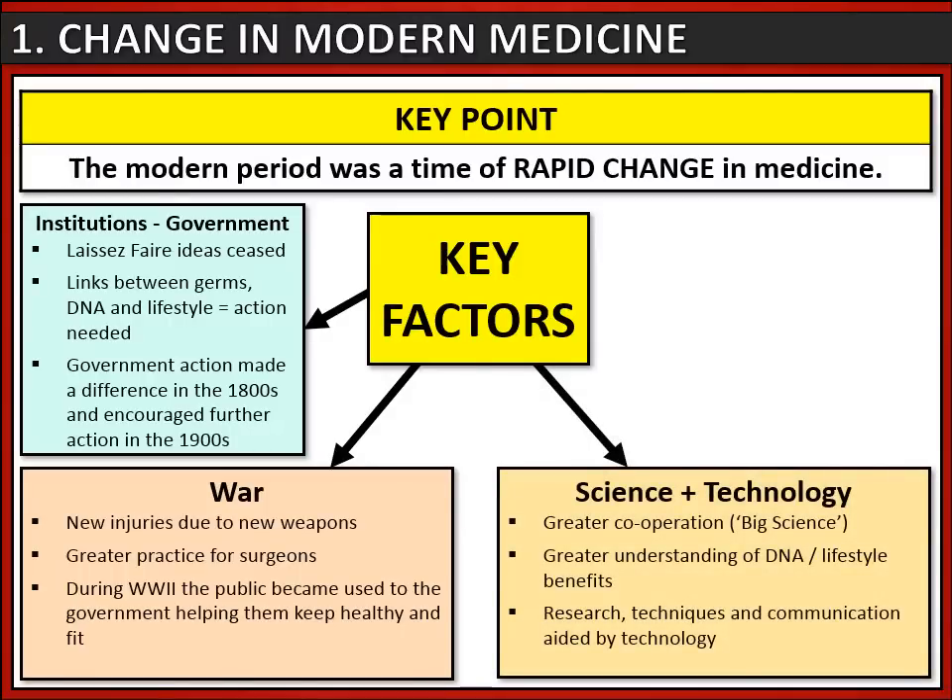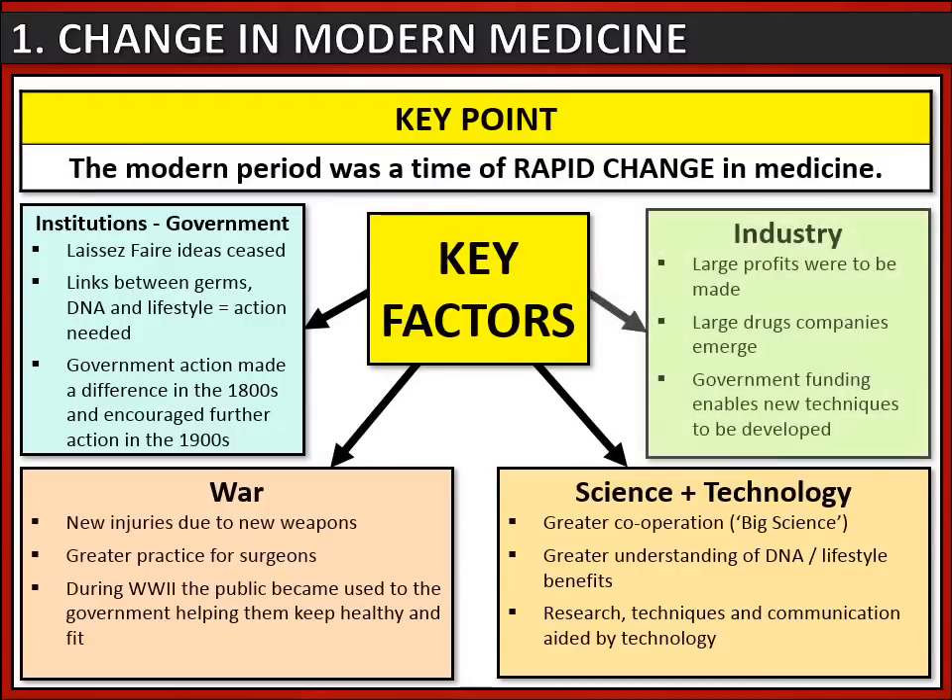Thirdly, science and technology play a role in this rapid change. The 20th and 21st centuries see greater cooperation between scientists - we call this 'big science' - and this is not just scientists in Britain but scientists all around the world. This leads to greater understanding of things like DNA and lifestyle benefits, aided by technological advances which improve research techniques and communication.